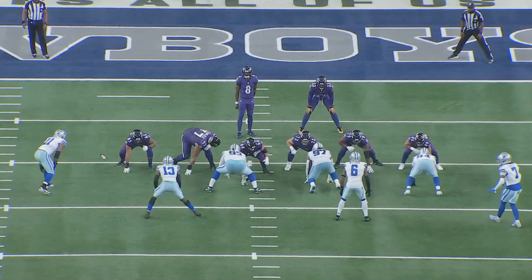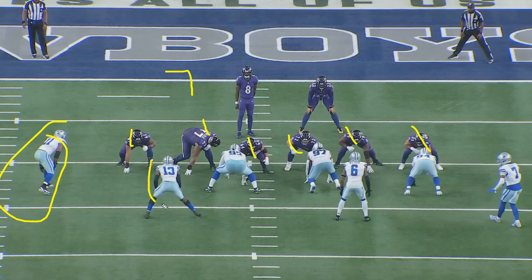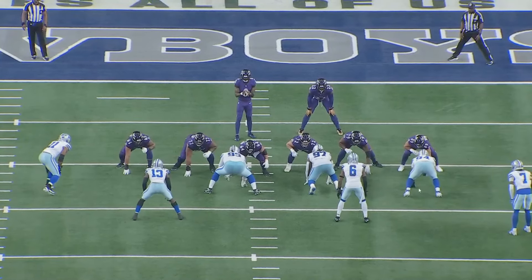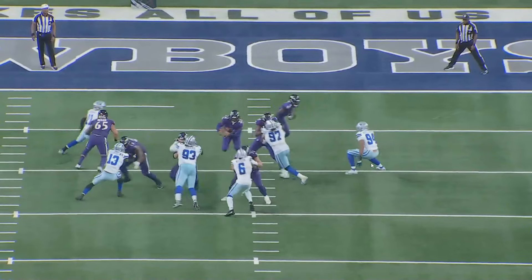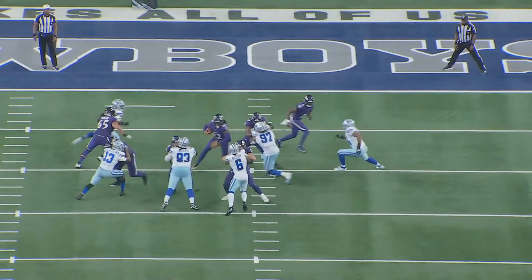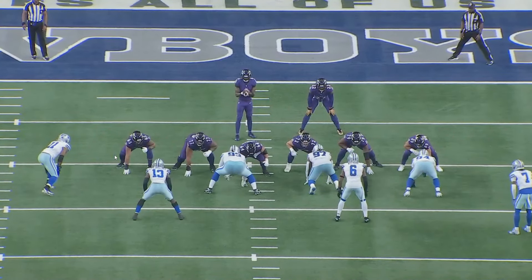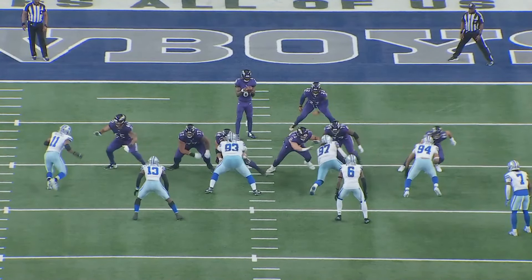We have a numbers advantage in the box right away — one, two, three, four, five, six offensive players, and we know either Lamar or Henry can carry the ball, so it's really seven guys versus six. That defensive end is out of the box, so it's seven on six. We hand it off and the offensive line is just destroying guys all the way through. The center does a really nice job on number 93.